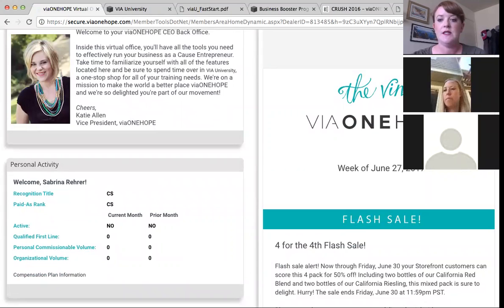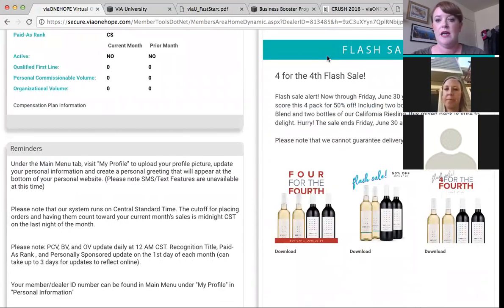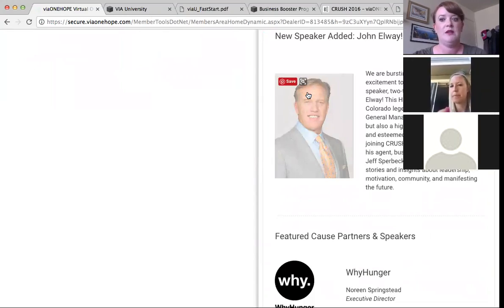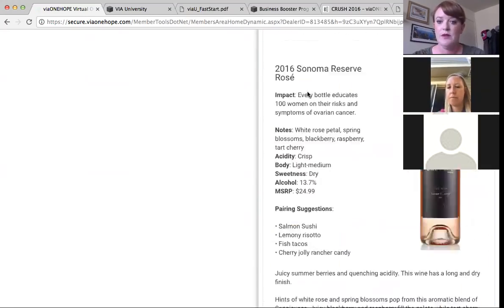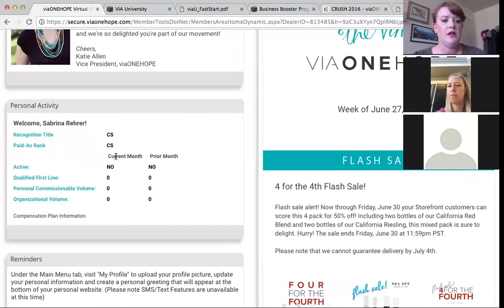The home screen is chock full of weekly information for you. The news is on the right-hand side — it's also called The Vine. This gets sent out to our CEO community every Tuesday about midday. It's chock full of information — flash sales, the Crush Award, new speakers, new wines are always included. So if you don't have a chance to check your email when it comes through, you can always check your home screen where the most recent Vine is included.